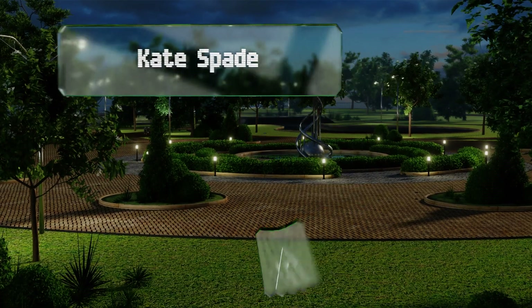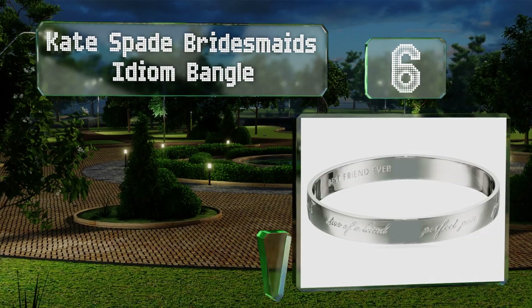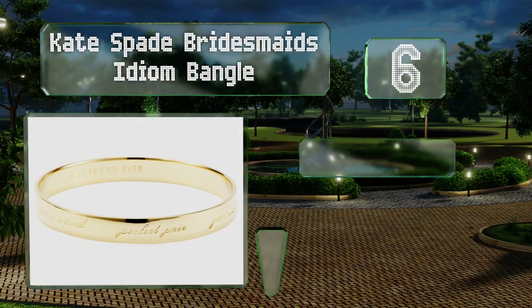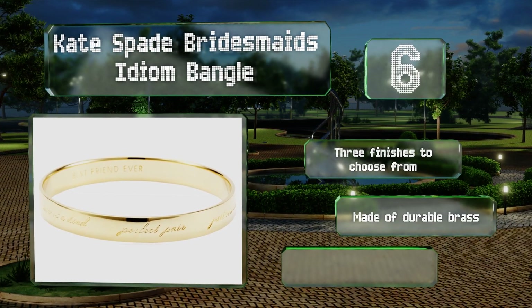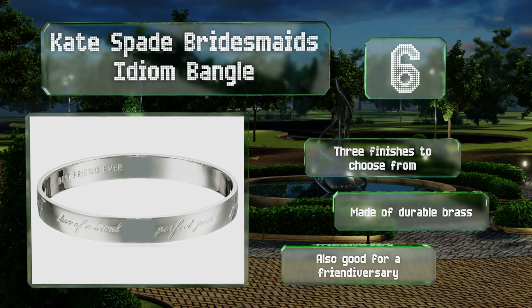Moving up our list at number six, the Kate Spade Bridesmaids Idiom Bangle comes from a New York designer known for timeless clothing and accessories. Covered in heartwarming engraved messages, this option is sure to please the ladies in your wedding party. There are three finishes to choose from, all made of durable brass. It's also good for a friendiversary.